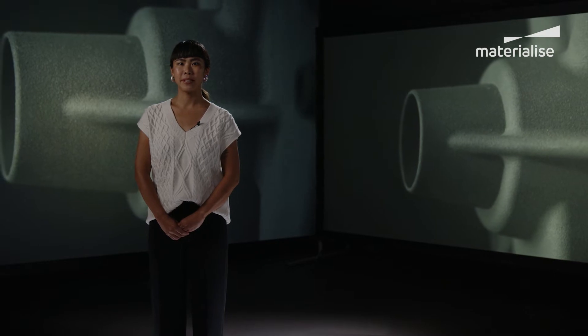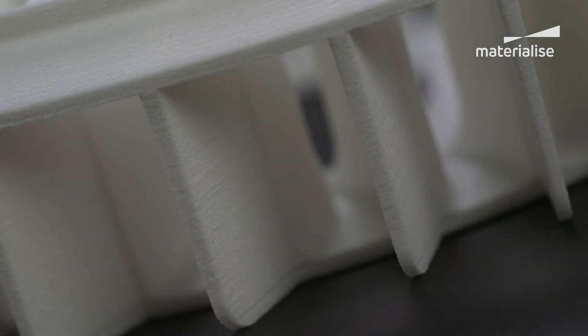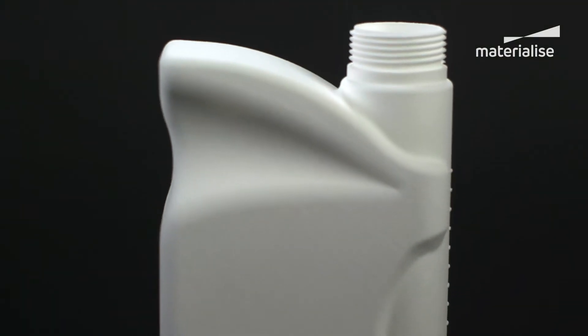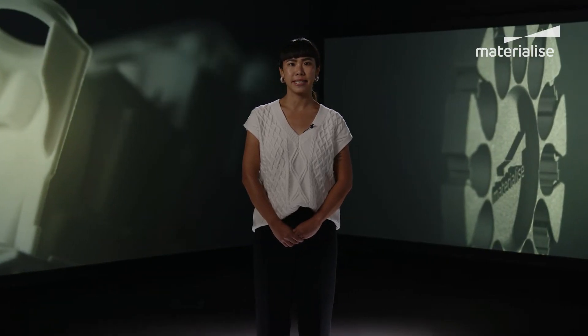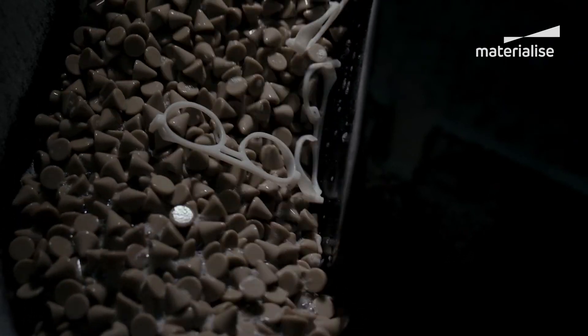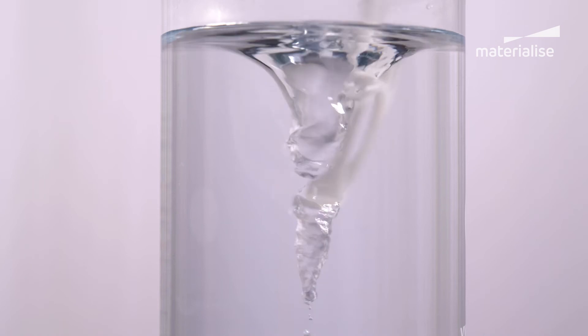Polyamide PA materials are most commonly used. They're durable, have excellent thermal and mechanical properties, and are also resistant to most chemicals. Additionally, PA materials can be combined with other materials, such as aluminum and glass, to gain specific properties. Unfinished parts typically have a grainy surface, with smoothing, coloring, and other finishes available in post-production.